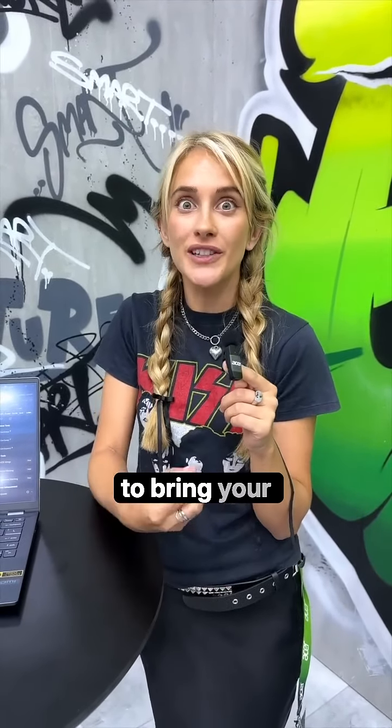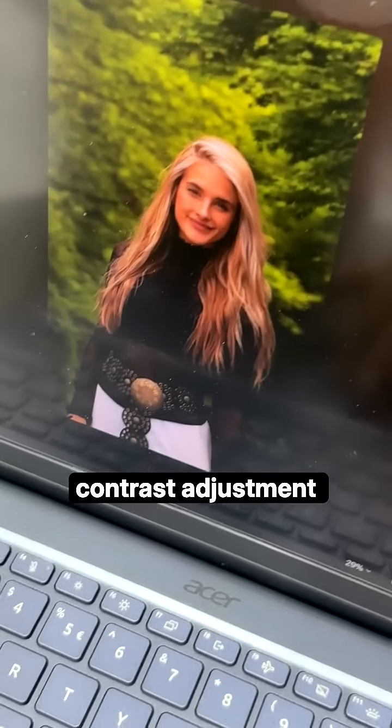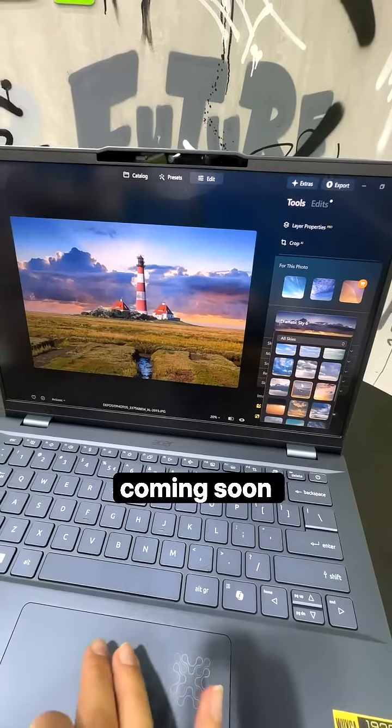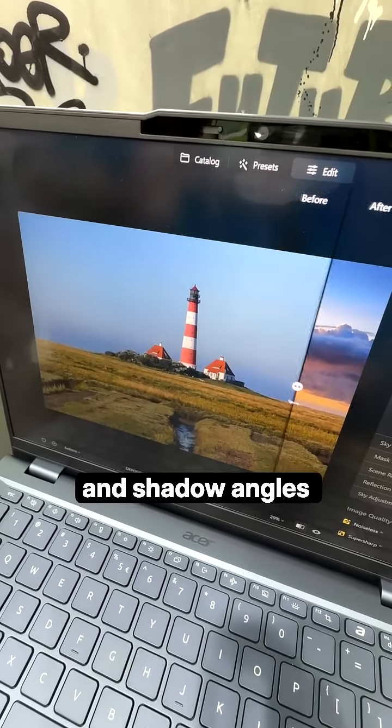And for photo editors, Skylum developed Luminar Neo, an award-winning AI-powered software to bring your visions to life. It offers instant color correction, exposure and contrast adjustment, toning, and more coming soon — like AI relighting, to realistically change the lighting and shadow angles of photos.